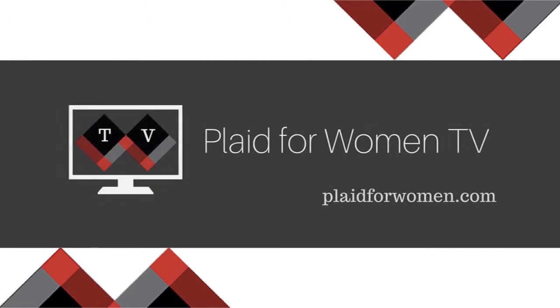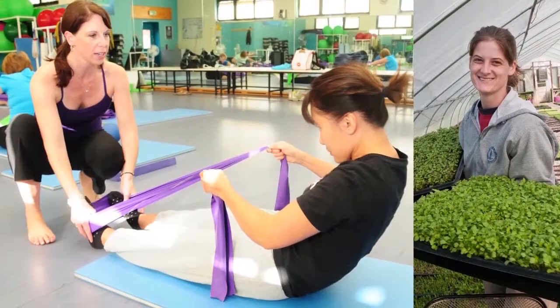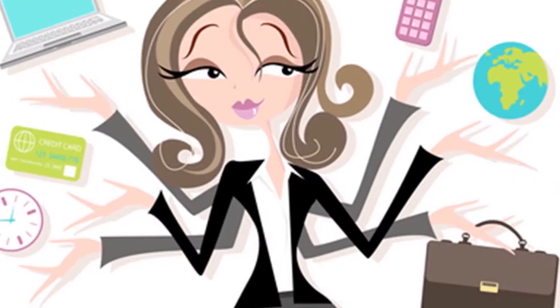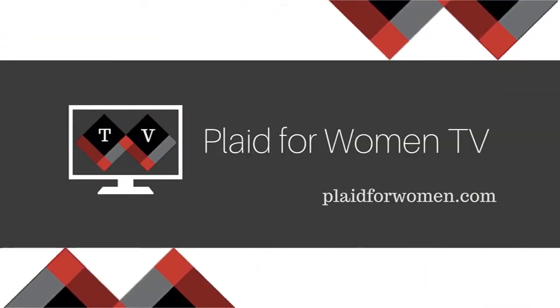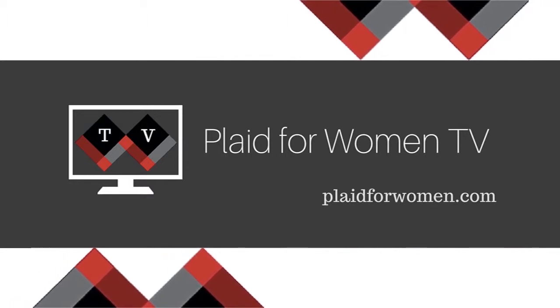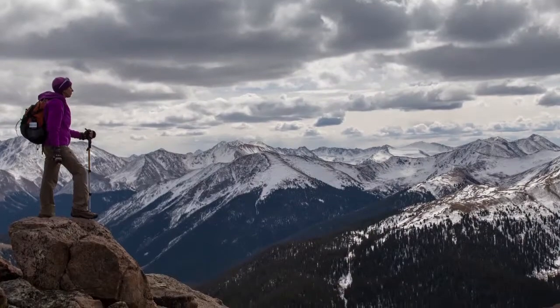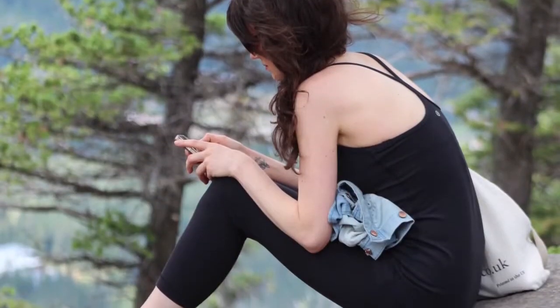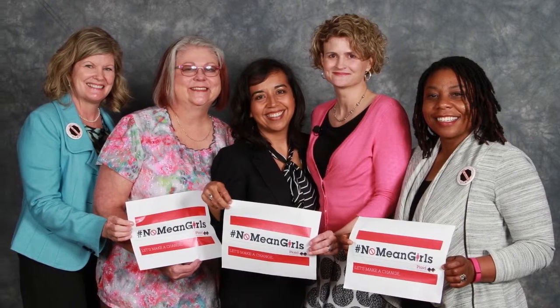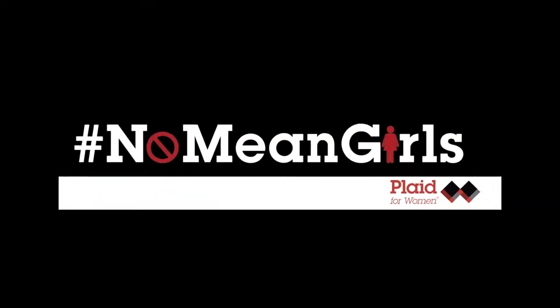Welcome to Plaid for Women TV, your go-to resource for the business of life. Whether the CEO of your home or your own business, women struggle with the same challenges. At Plaid TV, we discuss real-life issues affecting real women and offer solutions to help you achieve your goals, get connected, and be heard. Together, we will change the world. Let's do this. No mean girls allowed.